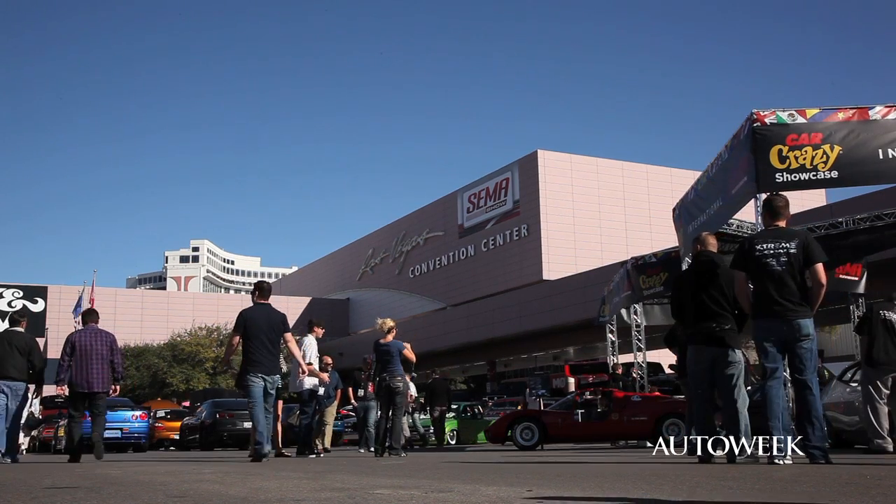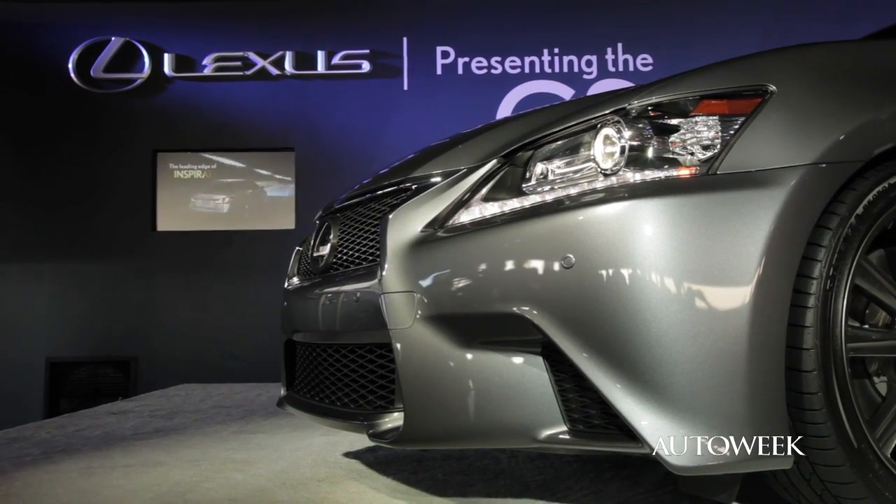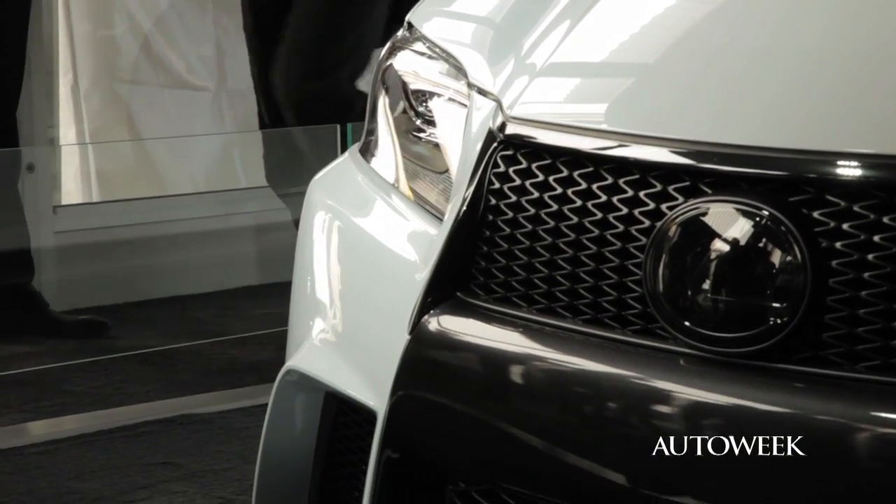Thanks, Julie. We're here high atop the SEMA Show at the Mothers Waxes, Polishes, and Cleaners booth. Thanks very much to them. We are overwhelmed with product here at SEMA. There was some stuff from Lexus — very cool. There was the GS, wide-bodied, great white glacial color. Really impressive looking car. I liked it.